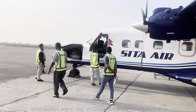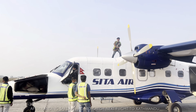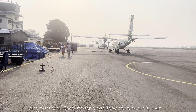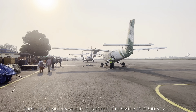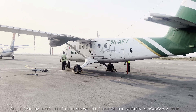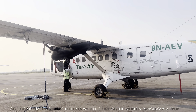After landing safely, I had to catch my next flight to Kathmandu. There were three small aircraft parked — from Sita Air, Tara Air and Summit Air. These airlines operate in Nepal's hilly and Himalayan region. These are the same aircraft that fly to dangerous airports like Lukla and Mustang.